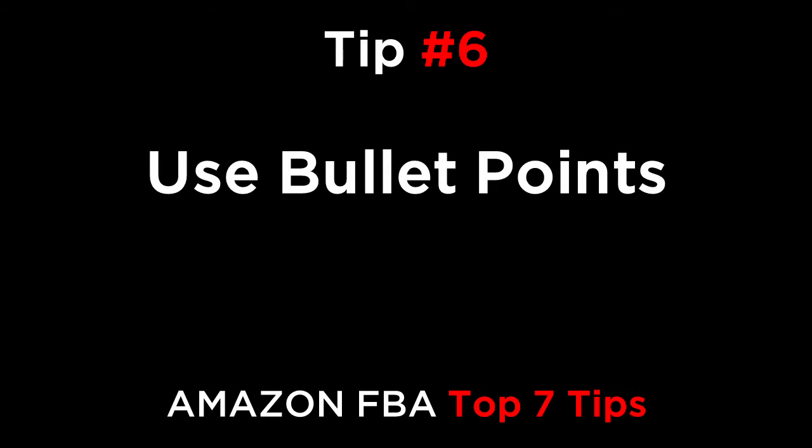Tip number six: use bullet points. Using HTML, create a five to seven bullet point list of your key benefits. This makes it easier to read when your customer is skimming through the text, and it also guarantees that the key benefits of your product almost jump off the page so that customers can't miss them.